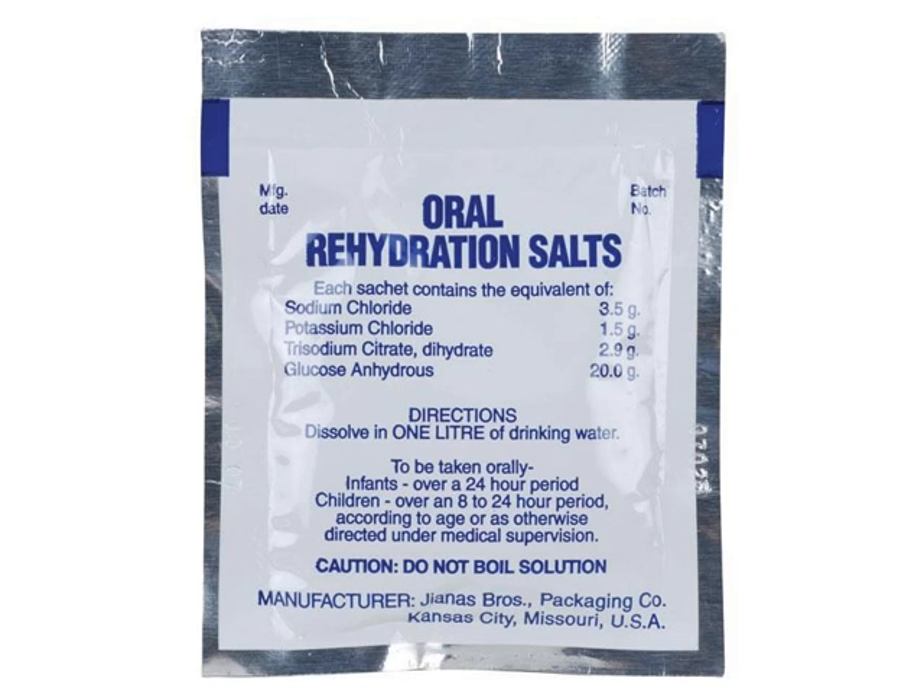This is the Emergency Medical Minute. I've got a brief medical minute about oral hydration therapy.